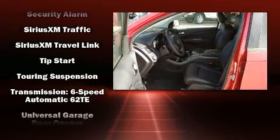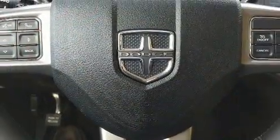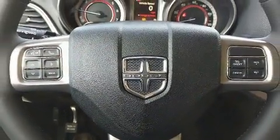Four-wheel disc brakes with ABS and Brake Assist technology provide extra pressure when applying the brakes.